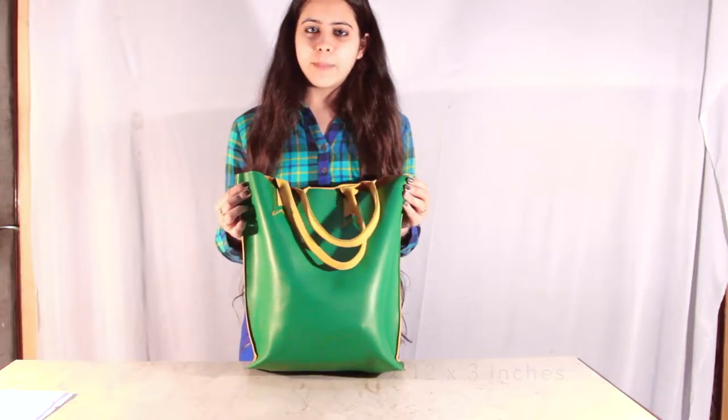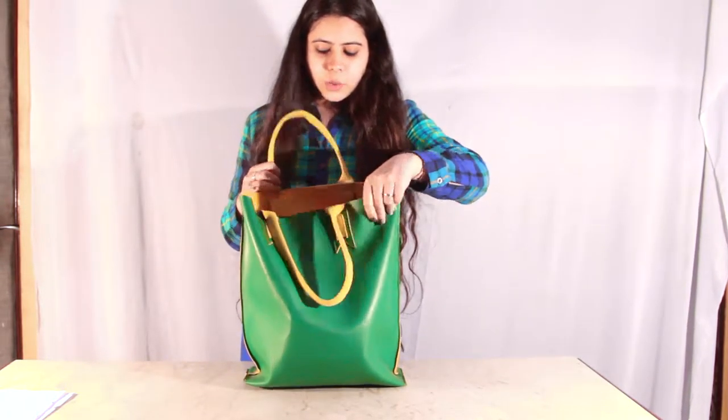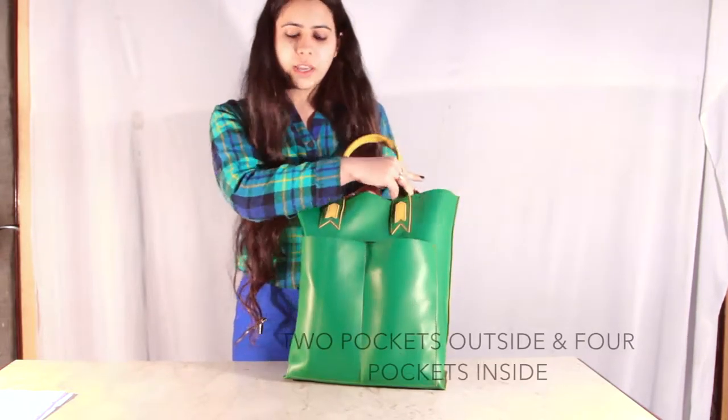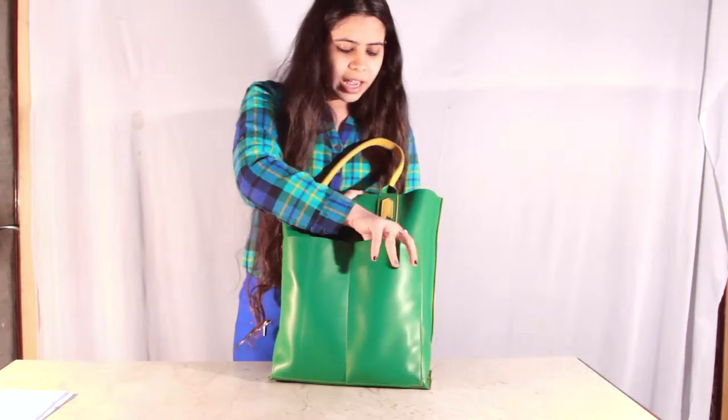This bag comes in 4 favorable colors and has a really cool stuff. So as you can see, there are two pockets in which you can keep your easily accessible stuff like your wallet, train tickets, metro tickets or anything you want for quick access.